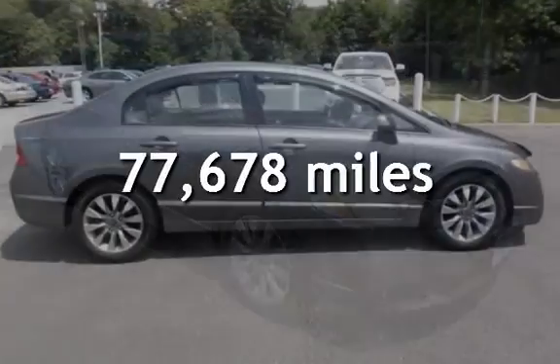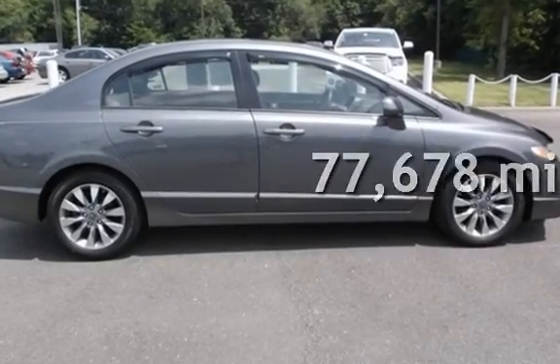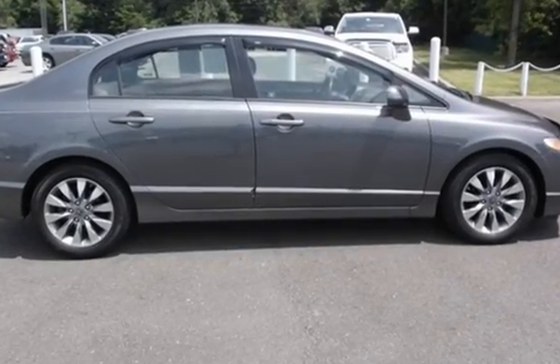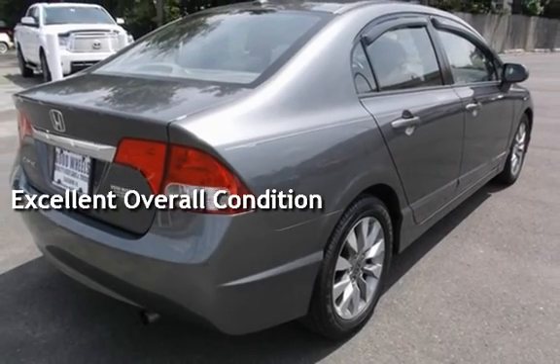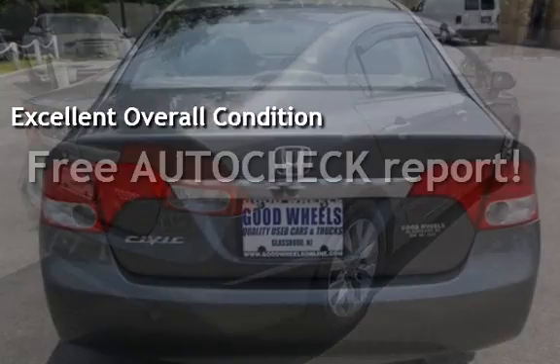This Honda has less than 78,000 miles on the odometer. This vehicle is in excellent overall condition. Ask to see the free AutoCheck vehicle history report.